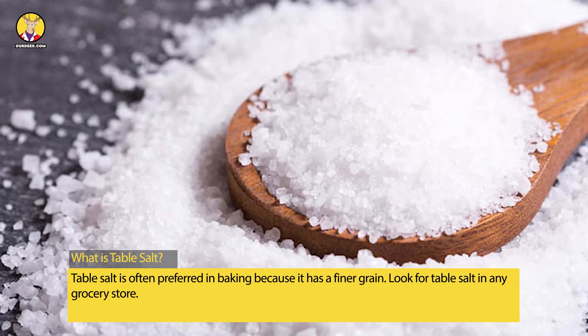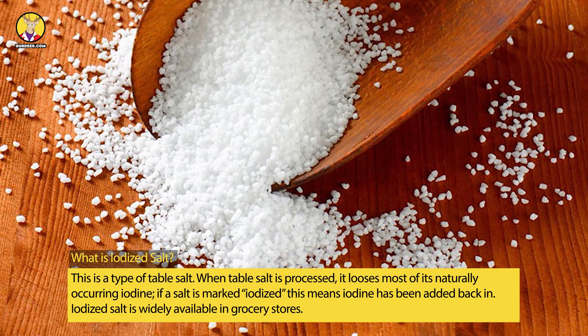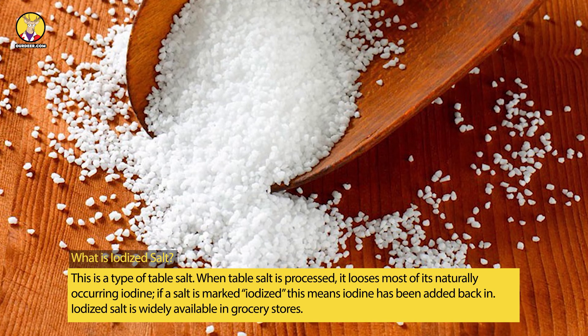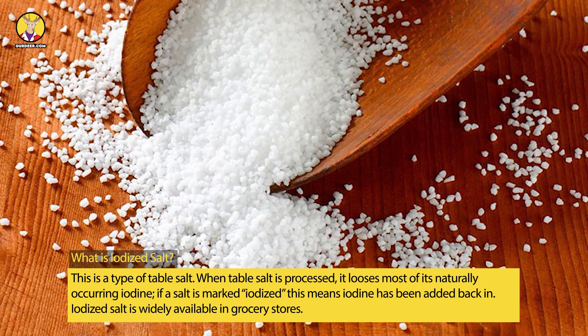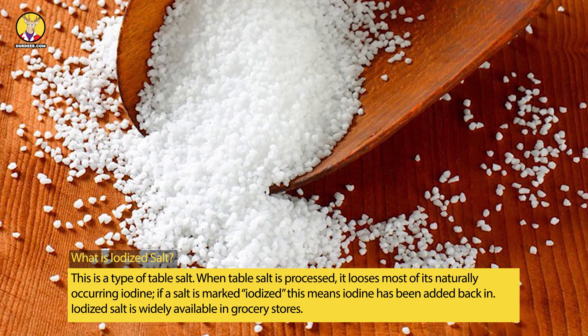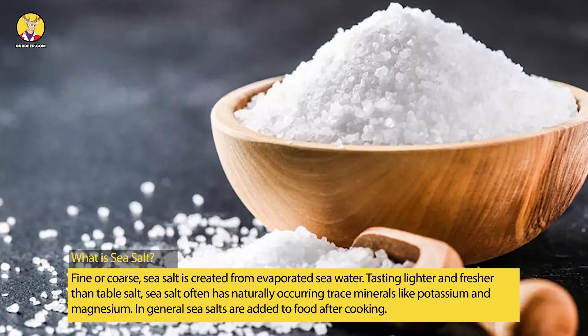What is iodized salt? This is a type of table salt. When table salt is processed, it loses most of its naturally occurring iodine. If a salt is marked iodized, this means iodine has been added back in. Iodized salt is widely available in grocery stores.